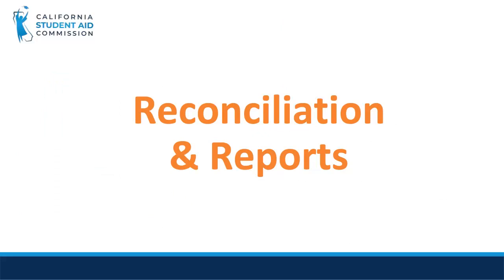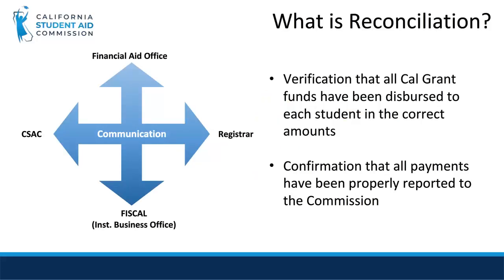In this section, we will cover the reconciliation process and the reports you can use to assist you with this process. The big question is: what is reconciliation?